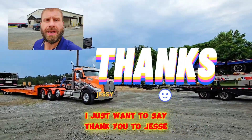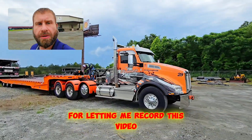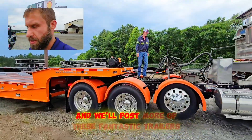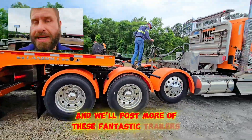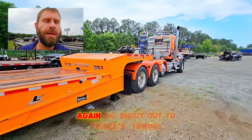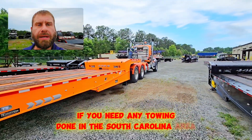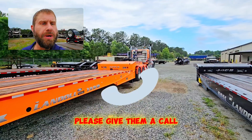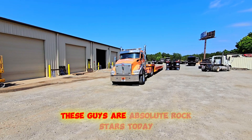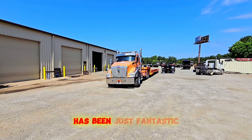I just want to say thank you to Jesse, thank you to Remington, and the rest of the folks at Princess Towing for letting me record this video. If you enjoy watching these types of videos, like, share, and subscribe and we'll post more of these fantastic trailers and the people that use them every day. Big shout out to Princess Towing — if you need any towing done in the South Carolina area, please give them a call. These guys are absolute rock stars — fantastic people, everybody I've ever met over there has been just fantastic.